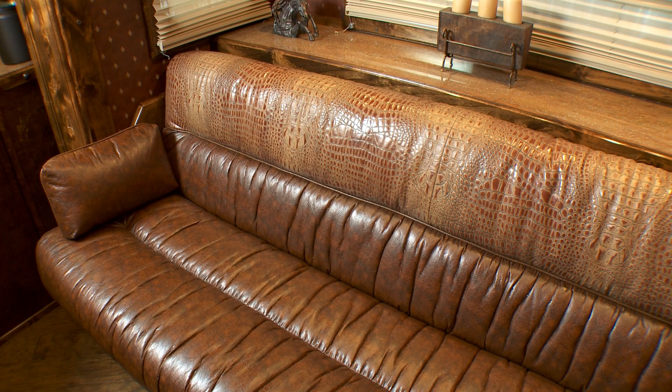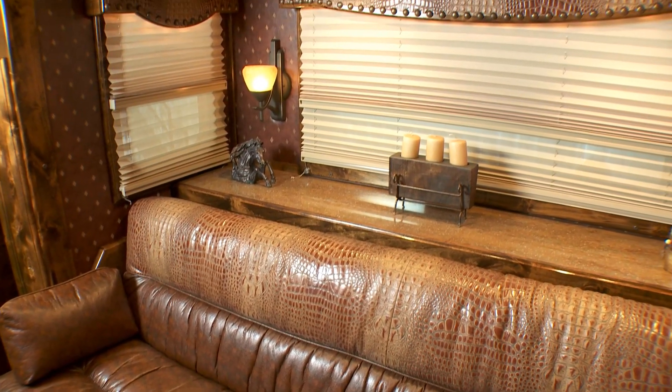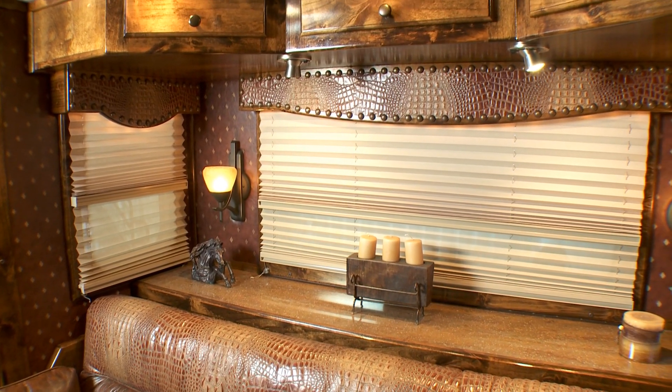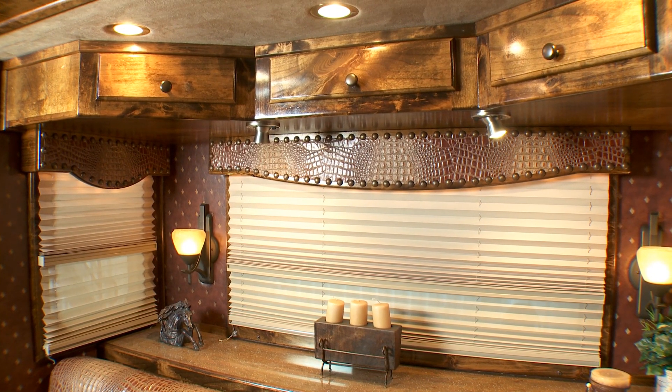In the slide out you have a 78 inch sofa sleeper with custom crocodile yoke, a 60 gallon water tank in the cabinet behind the sofa, day night shades on the three windows, and extra storage cabinets with reading lights below.